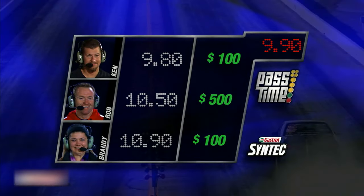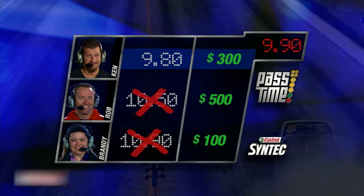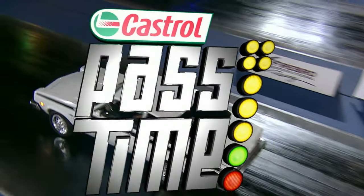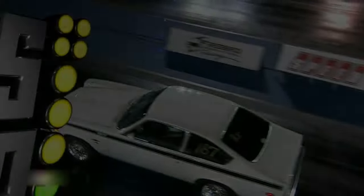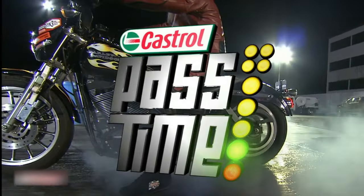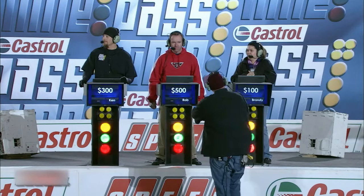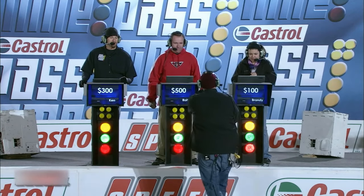Let's do a little recap, folks. Ken Herring — the master, the myth, the legend — sitting on $300. Rob in first place sitting on $500. Brandy sitting on $100. Folks, don't go anywhere. We're getting more cash coming up — more rounds, more cars, more cash. It's Pass Time.